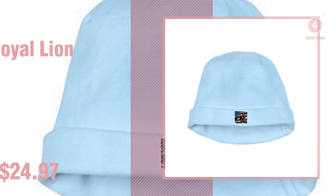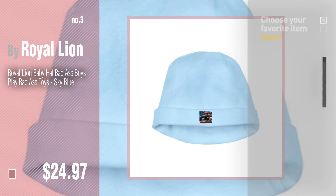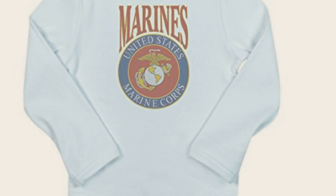Number 3. Get your favorite baby products now, just click this circle in the corner. Number 4.